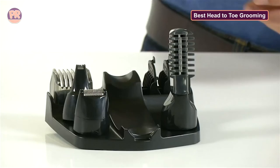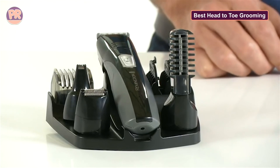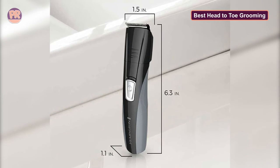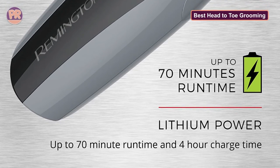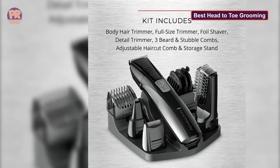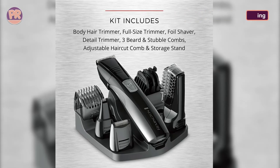Unlike some battery-powered trimmers that deliver 30 to 40 minutes per charge, the Remington PG-525 provides you with a full 70 minutes of trimming time after a full charge. However, the battery is not replaceable. While the grip on this body, ear, and nose trimmer is not as solid as on some other groomers — especially in the shower — the quality of the cutting and trimming tools is beyond reproach. The self-sharpening steel blades remain sharp for longer, and all materials can be easily rinsed under a faucet.